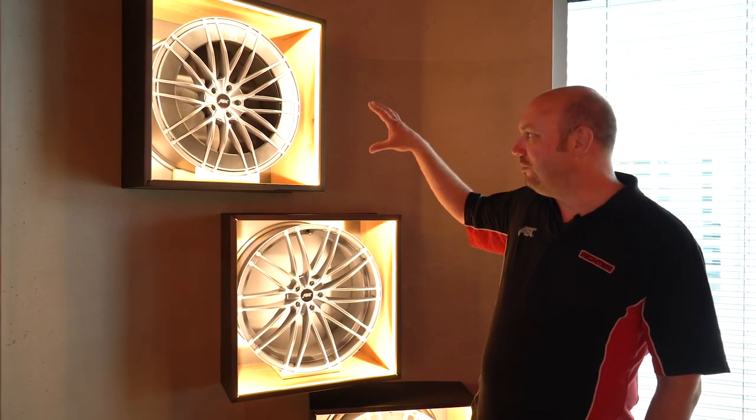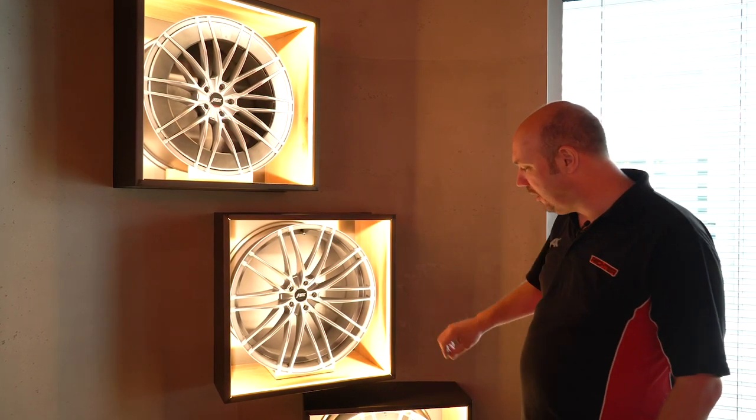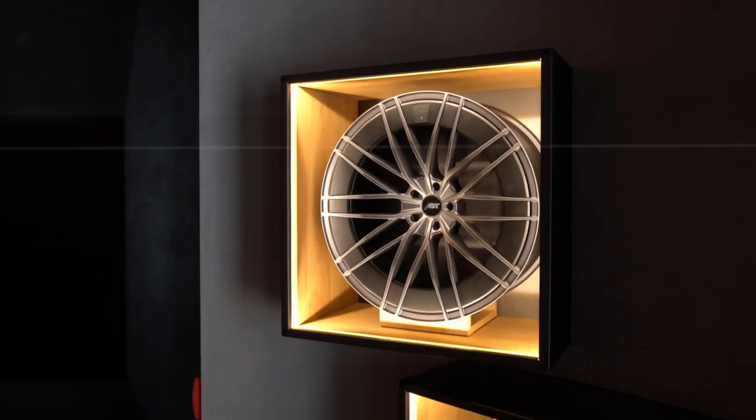One last thing we haven't touched on — we've got a display of wheels here. This is actually showcasing the latest wheel from Apt, the HR23, available in silver and dark smoke. This is also the brand new aero design.